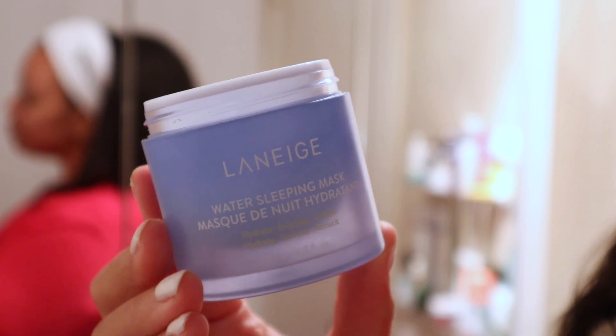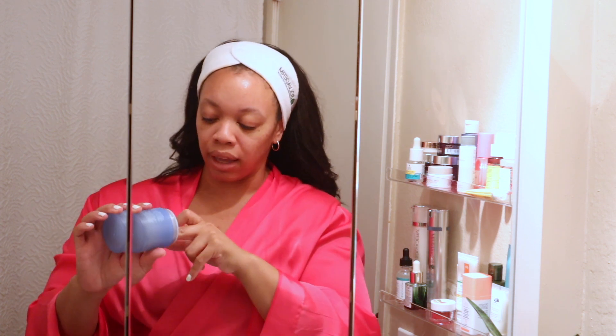The last step is moisturizer — the Laneige Water Sleeping Mask. It's about $35, which feels expensive to me, but it genuinely works. When I go to sleep and wake up in the morning, my skin is just juicy, plump, moisturized, and bright. I don't know what they put in here but I'm a fan. I rub a thin layer all over and you'll look like a glazed donut — but that's what we want.